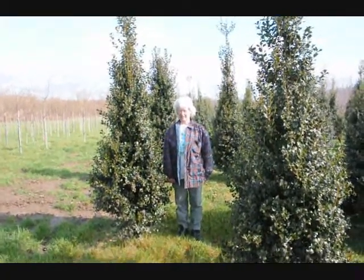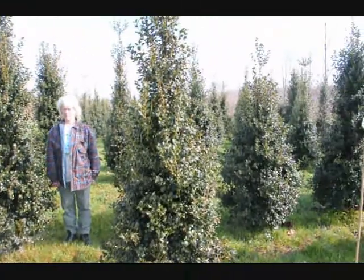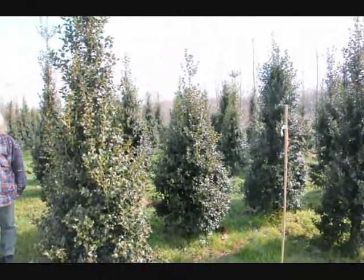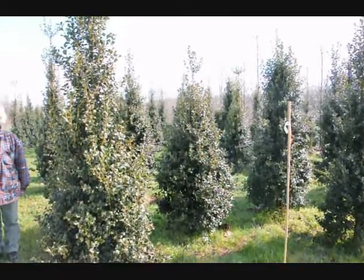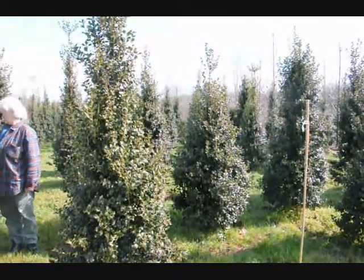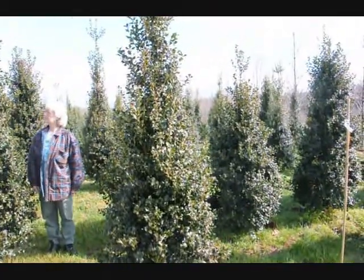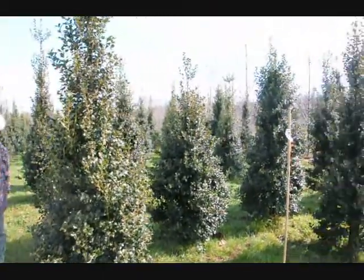This is Dragon Lady Holly. It's a real nice upright holly. It makes a nice hedge, or specimen planting. The nicest thing about it is it's deer resistant — the deer have to be very, very hungry to eat this. Give us a call at 215-651-8329.